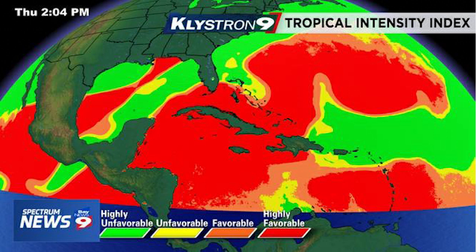It is going to move into highly unfavorable conditions where it won't really develop much — maybe even weaken a bit — but then it's going to head back into the red area, which is again highly favorable conditions in the southern Bahamas and north of Cuba, north of Haiti, north of the Dominican Republic. It's going to be intensifying greatly within that region.